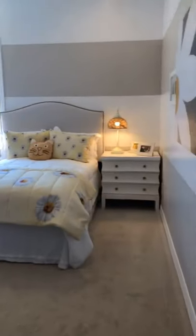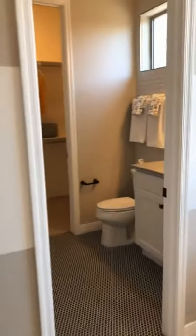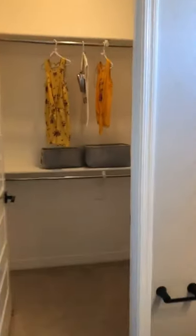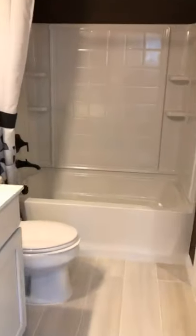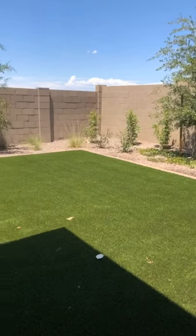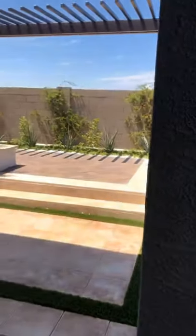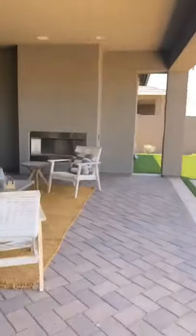And then you have your second bedroom here with a walk-in bathroom and closet. Going across the hallway, you have bedroom three — really spacious again. They did shiplap on this wall. Another full bathroom attached, and another walk-in closet. And here is a view of the backyard — pretty good size. You could absolutely put a pool back here. They did a nice, deep extended patio on this.